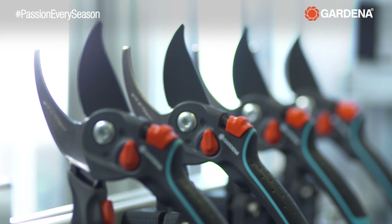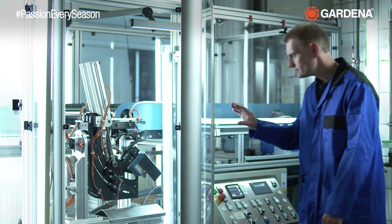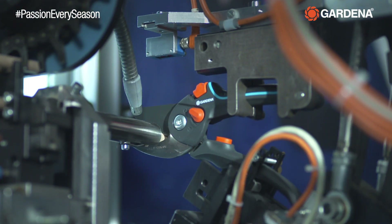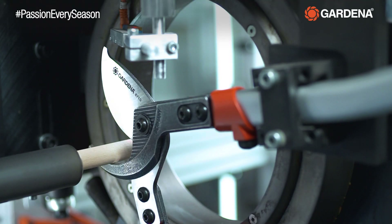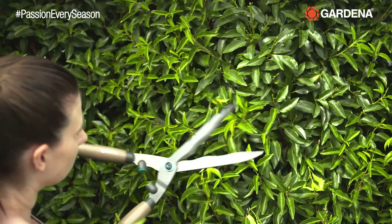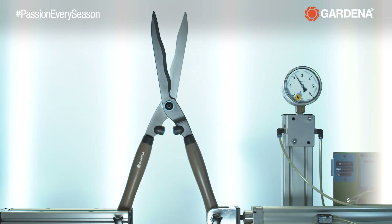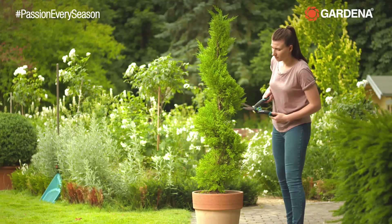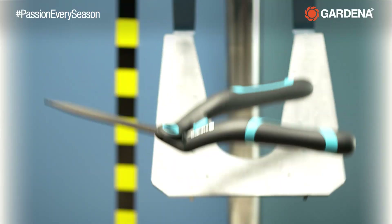They are tireless, enduring tests in which the handles are open and closed 50,000 times, and 5,000 cuts in hard, dry beech wood. For the sake of your joints, they absorb the hard impact of 20,000 lifts. And then still have to be able to take a fall or two, without complaint.